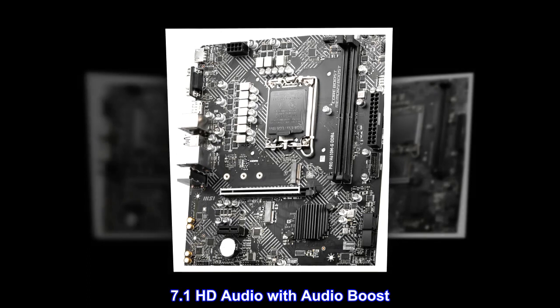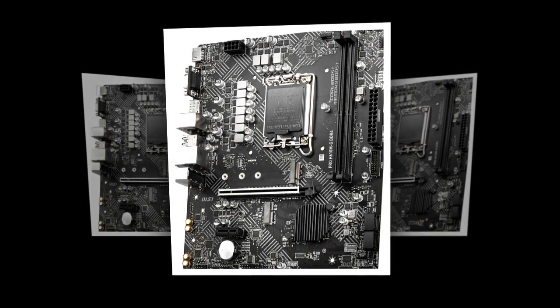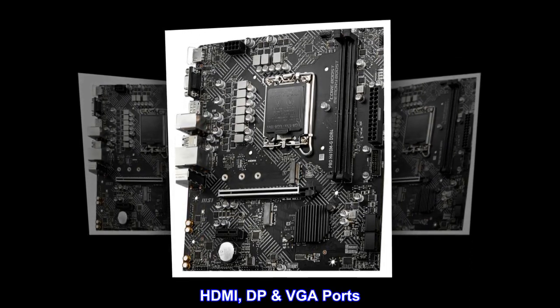7.1 HD audio with audio boost. HDMI, DisplayPort, and VGA ports.